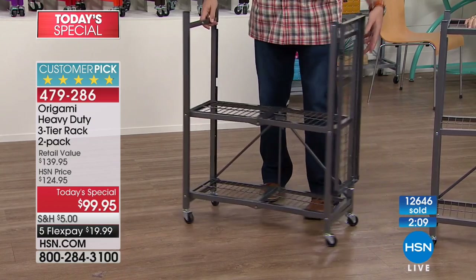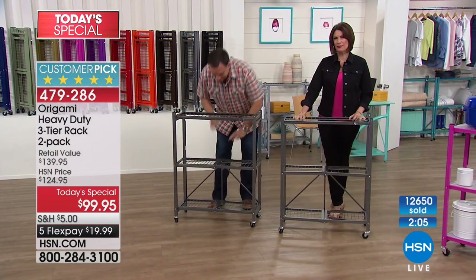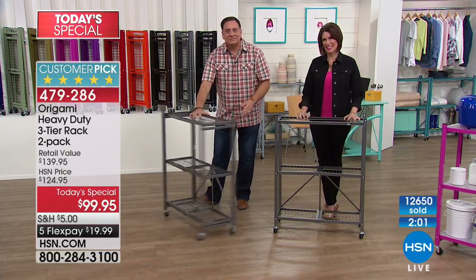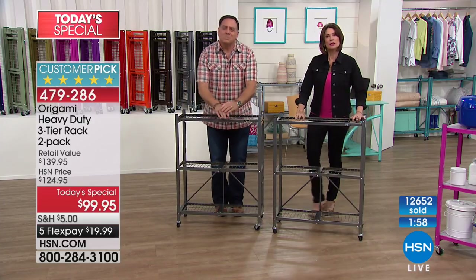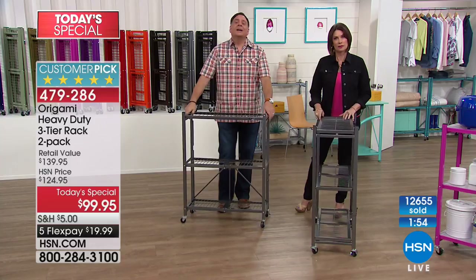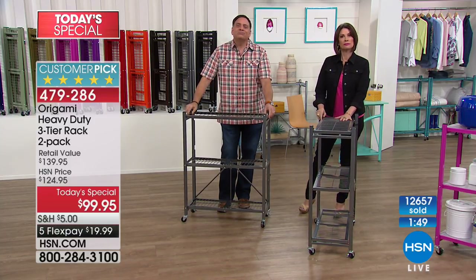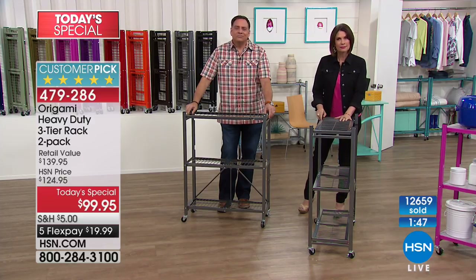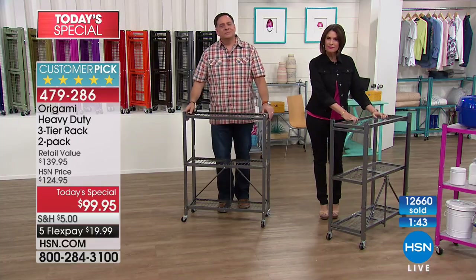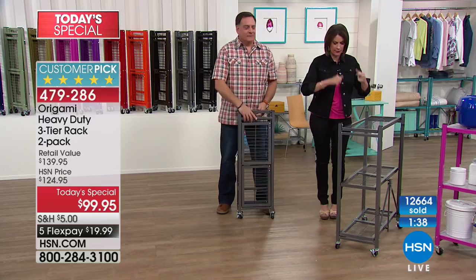Let's go to Missouri and say hello to Barbara. Barbara, I understand you have seven pieces of Origami at your house. She says she uses hers differently than anyone else — she cooks off of hers! She's in a wheelchair and keeps her stove, air fryer, and everything right there on her lap level so she can actually use the kitchen.